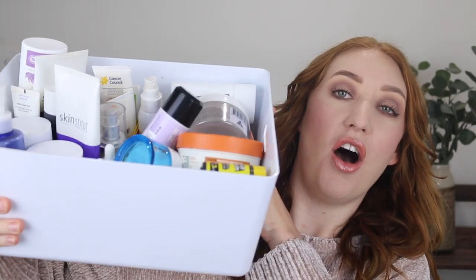Hey guys, welcome back to my channel and if you're new here, my name is Tanika. In today's video I have this giant tub of empty products to go through and give you my reviews. I've got quite a range of beauty products here from skincare, haircare and makeup.